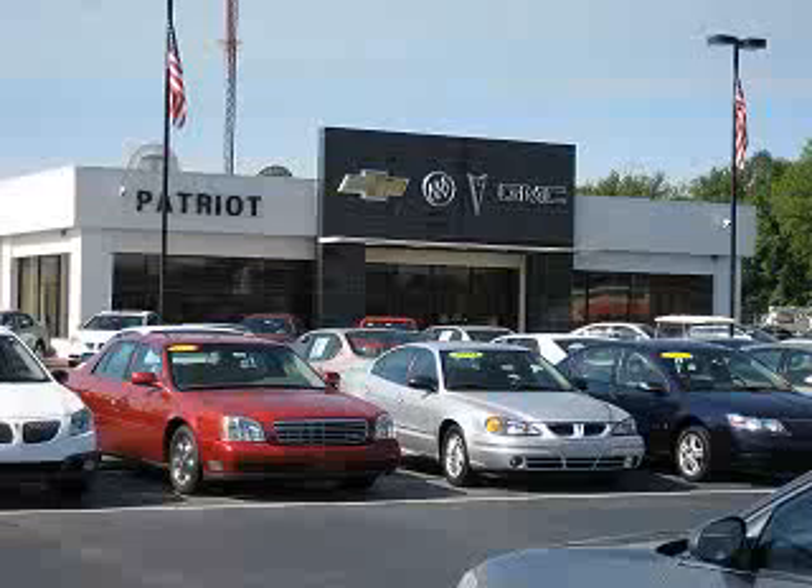Patriot Chevy Buick GMC knows you want more in a car. You have a purpose for your vehicle. Imagine driving this 2010 Chevrolet Avalanche SUV LTZ, equipped with an 8-cylinder engine and an automatic transmission.